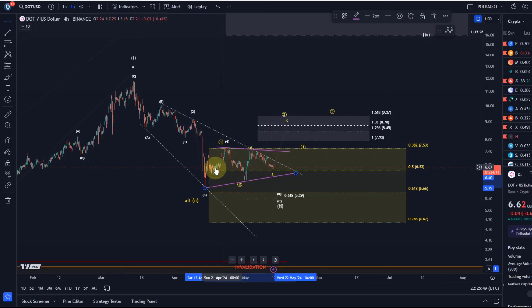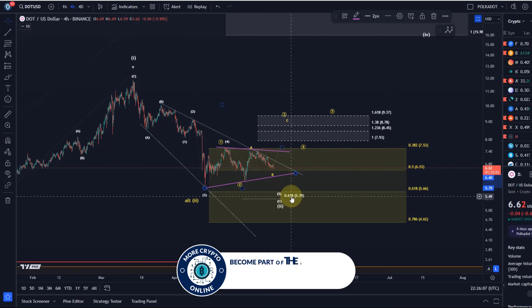At the moment DOT keeps all options on the table, as already highlighted in the last video. The current decline, as per Elliott Wave, is seen as a corrective pullback — a counter-trend move — after we had a five-wave move up into the recent highs in March, where the price topped around eleven dollars ninety. So right now it's about whether we get one more low or not.